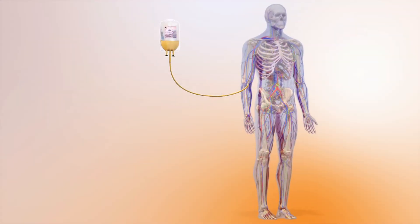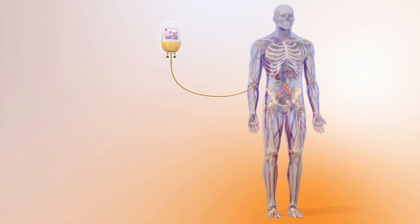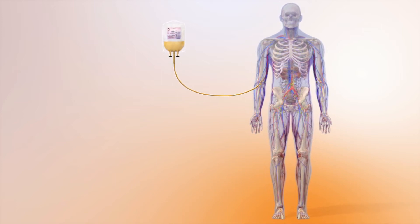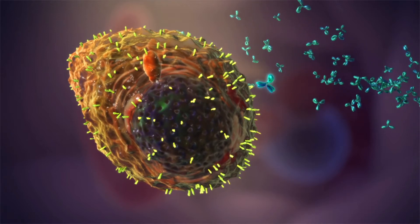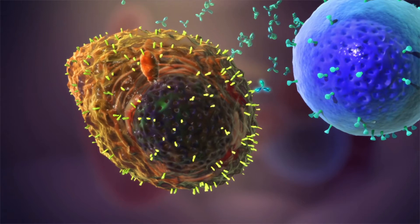As our understanding of the immune system has improved, new treatments are being developed which use the immune system to recognise and destroy the myeloma cells. This is known as immunotherapy. Some make use of man-made antibodies, called monoclonal antibodies, which recognise antigens unique to myeloma cells.